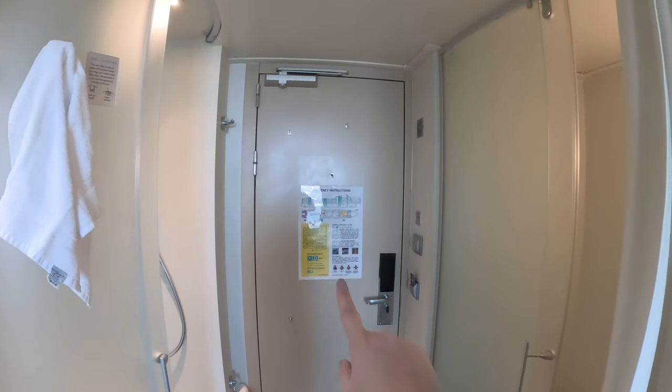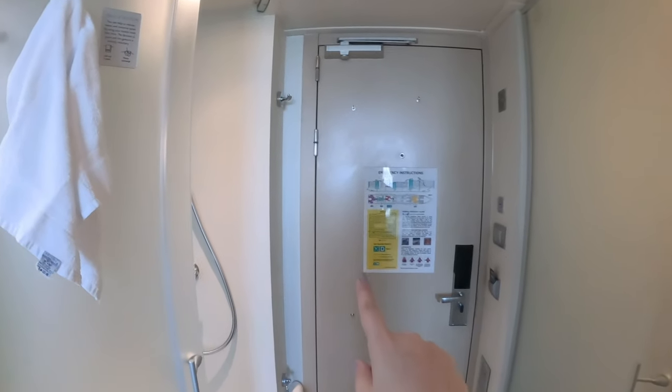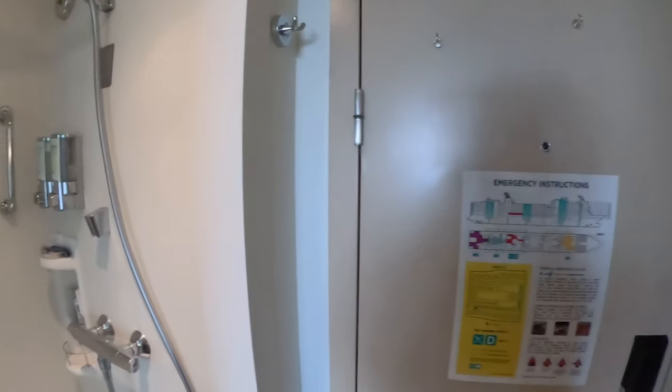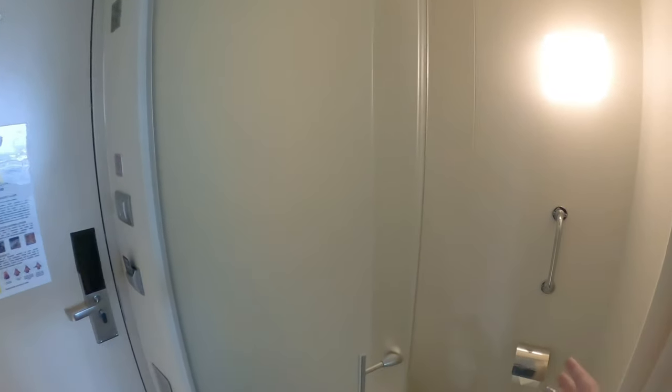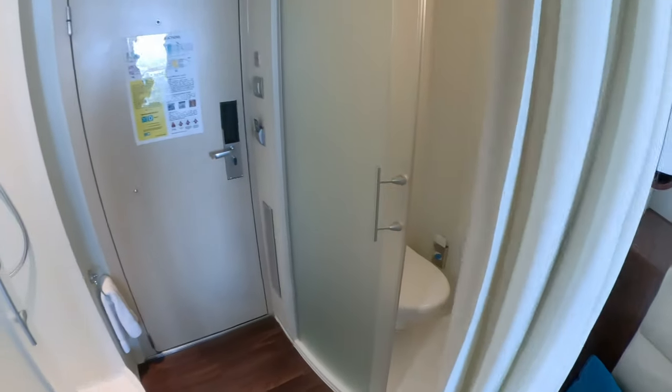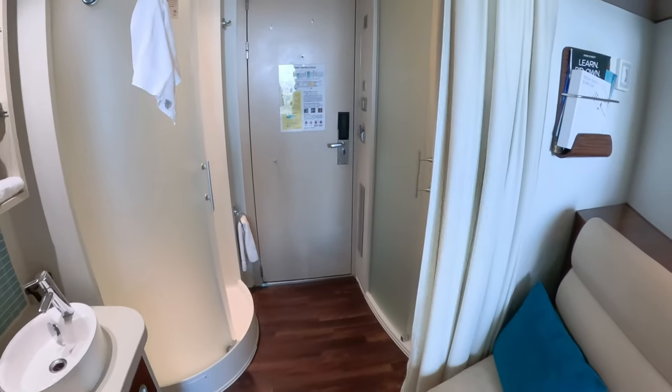I must say that this is one of the oddest cabins I've ever had in our cruising history because the shower and the toilet are separate and they're kind of like right out in the middle of the room. So let me show you what that looks like. This is the door to the outside, this is the shower, and right across from it, this is the toilet.